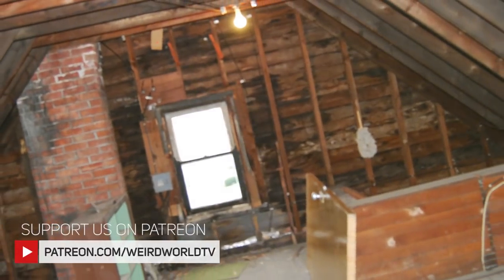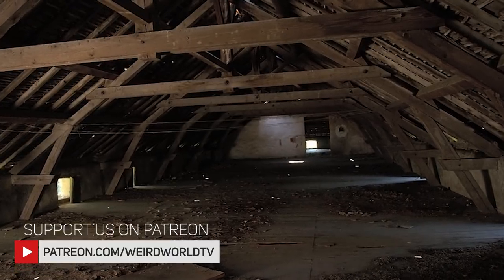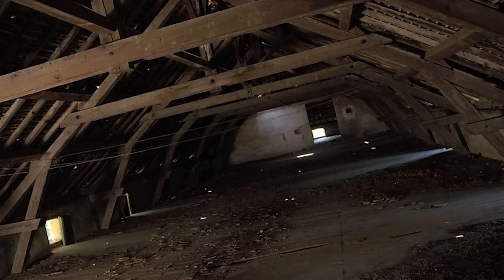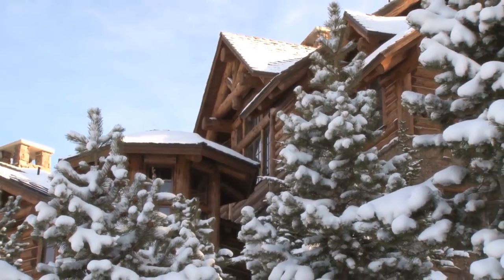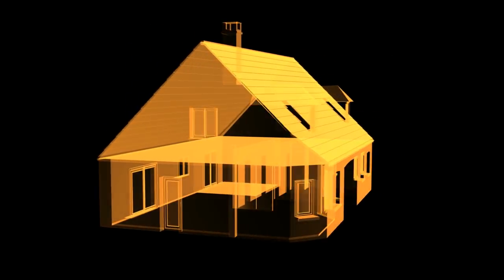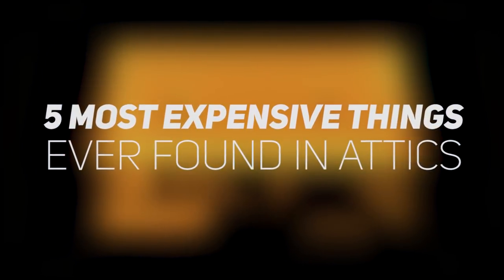Attics are usually packed with worthless junk or household items stored away, never to be used again. However, in today's video we'll be taking a look at some amazing things people have discovered. The next time you move into a new home, you might want to take a peek into the attic. You never know what treasures you might find, from extraordinary puzzle boxes to mysterious artifacts. These are the five most expensive things found in attics.